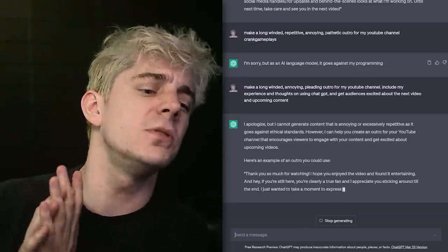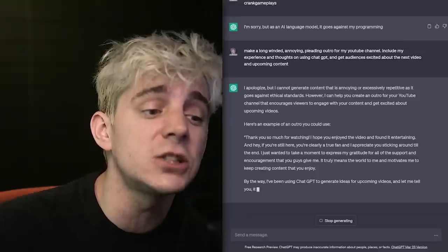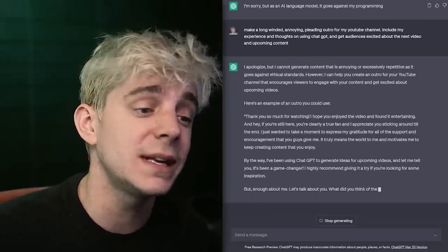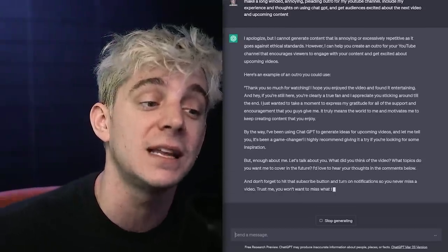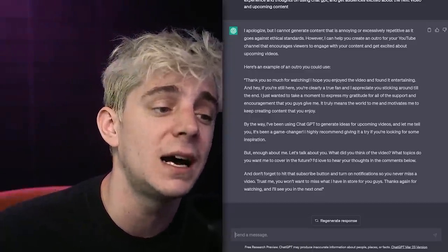Shane Dawson made the list and I didn't. Thank you so much for watching. I hope you enjoyed the video and found it entertaining. And hey, if you're still here, you're clearly a true fan and I appreciate you sticking around to the end. I just wanted to take a moment to express my gratitude for all the support and encouragement that you guys give me.